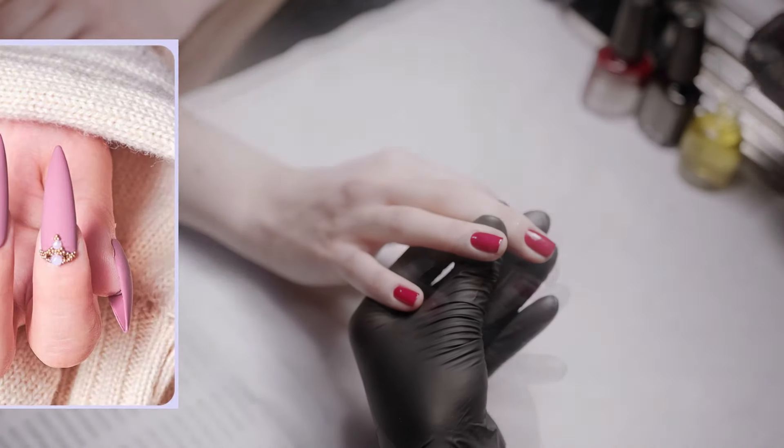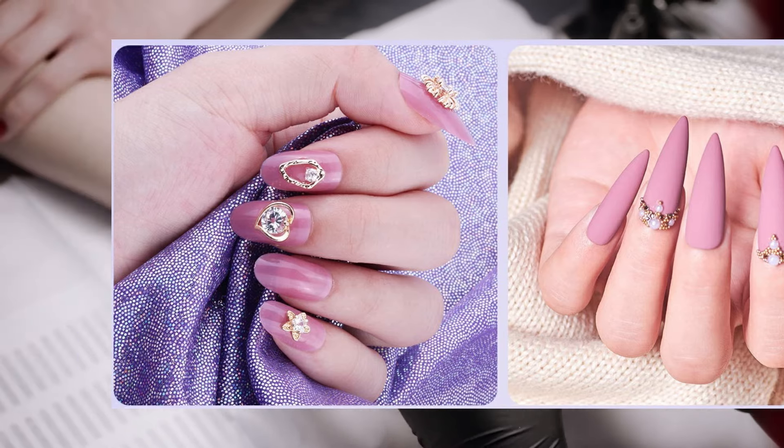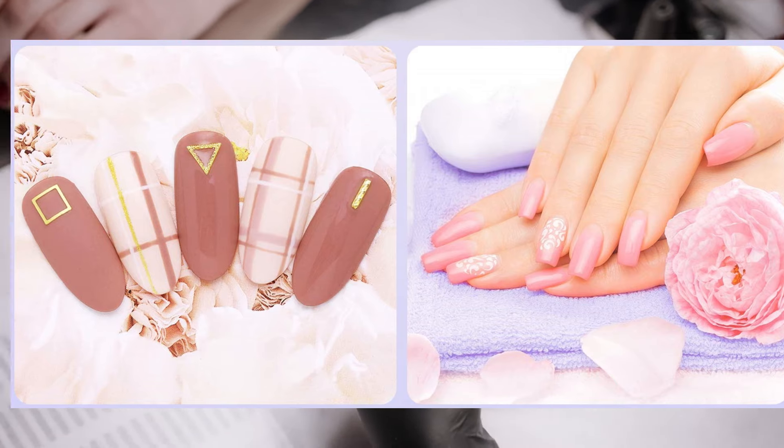My pick from all the products mentioned above is the Ohu poly nail gel kit, due to the large and varied selection it offers along with the numerous features and tools that let you experiment with your nails to your heart's content.